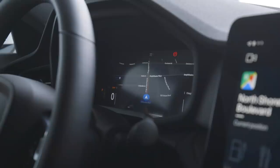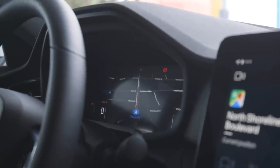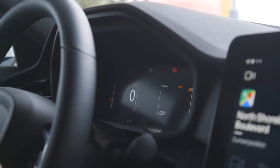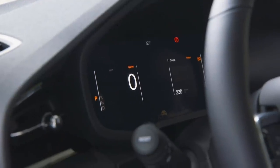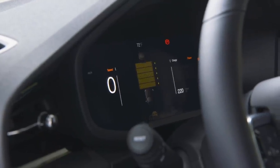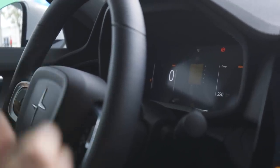This display can actually be customized in one of three modes. There's the navigation mode, a minimalist mode where you just have speed and power in the middle, and one more mode where it shows you information from all the car's sensors.